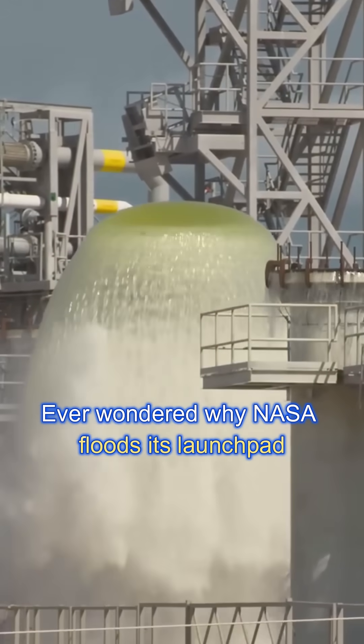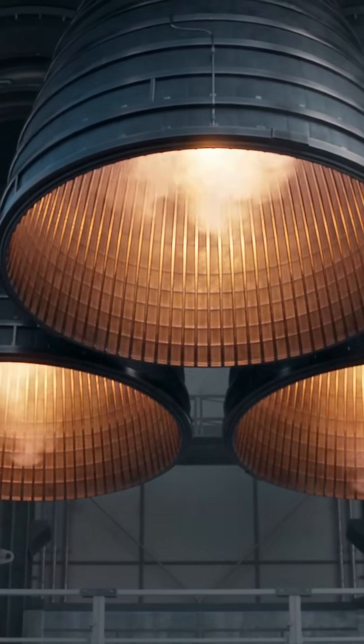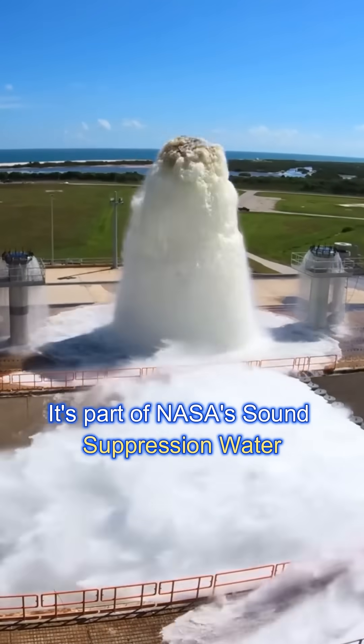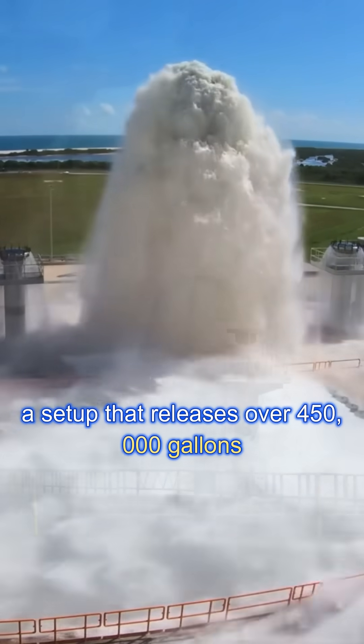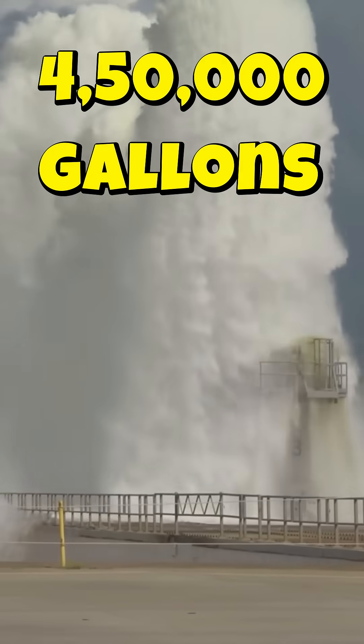Ever wondered why NASA floods its launch pads with water before a rocket launch? It's not to cool the rocket, or to give it a shower. It's part of NASA's Sound Suppression Water Deluge System — a setup that releases over 450,000 gallons of water in just 40 seconds.